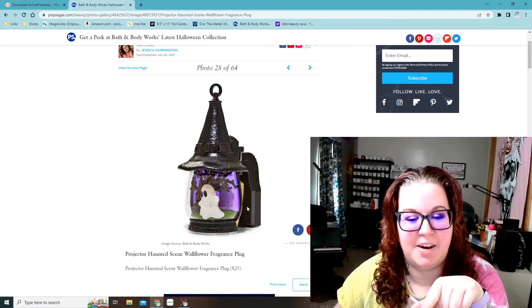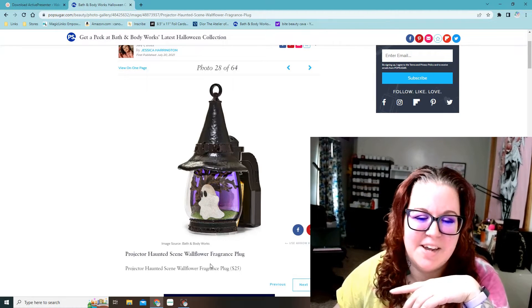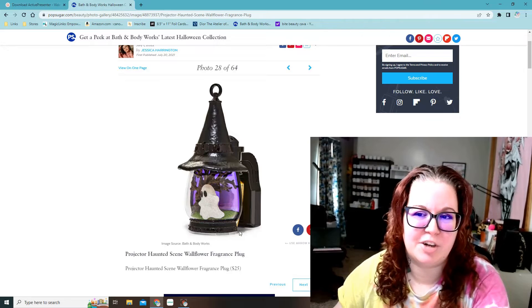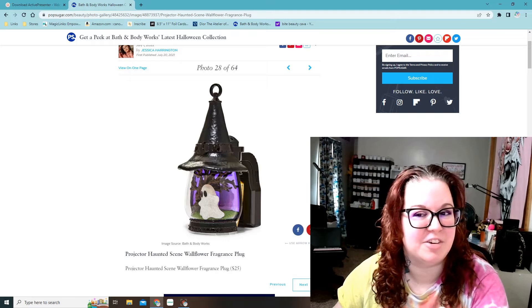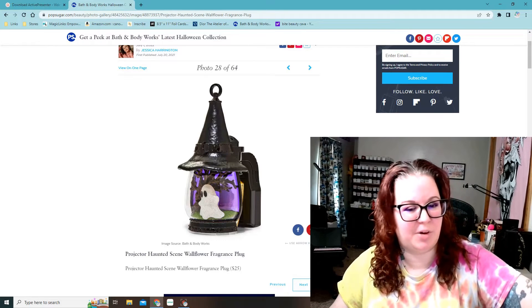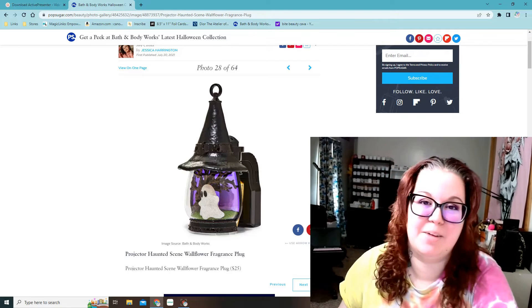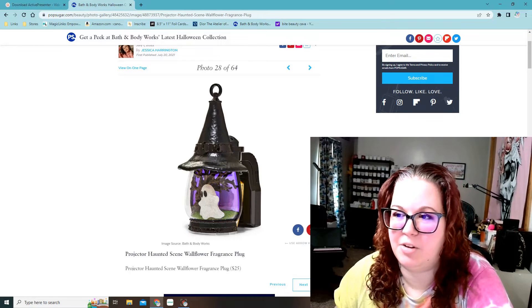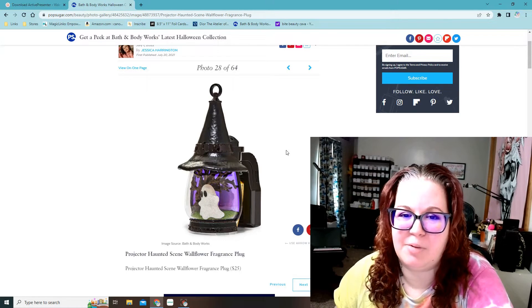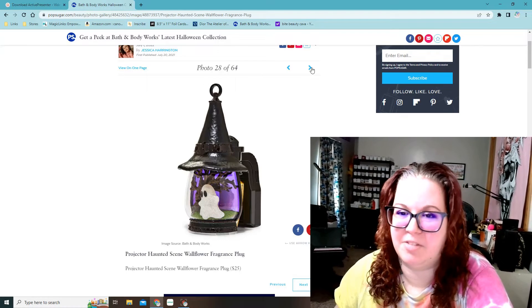This is a projector haunted scene wallflower fragrance plug. I got a projector haunted house one last year — actually two of them. One of them puts a witch on the wall and the other one I think puts bats. I had to get both because they were so cool. So this one probably puts a little ghost light on the wall. I wish they had a picture of what it projects, but this is super adorable and it's going to be hard for me to say no to that one.